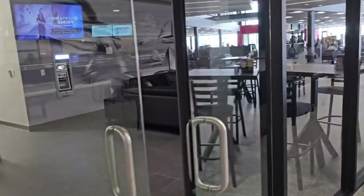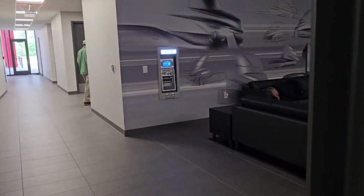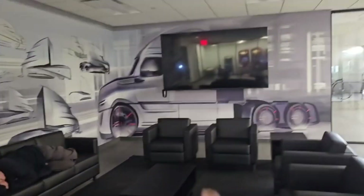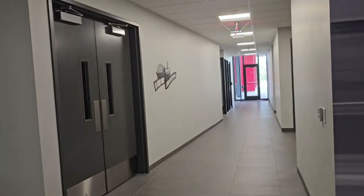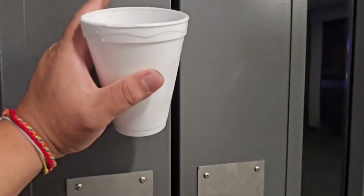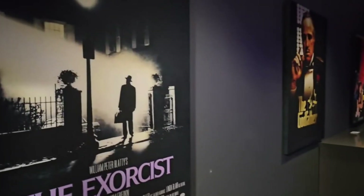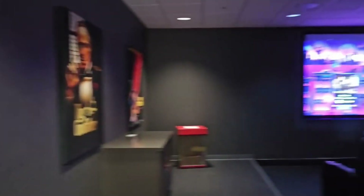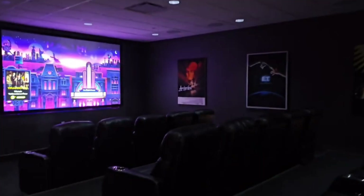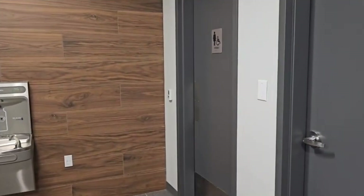They got an ATM here, and kind of like a movie theater — right here they actually have a movie theater. How cool is that? They also have bathrooms here — men and women.